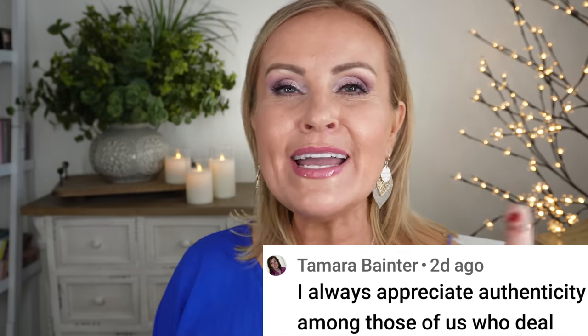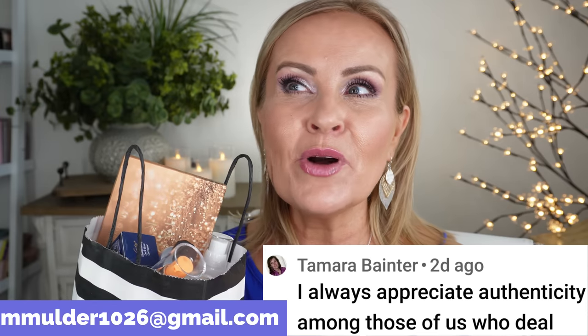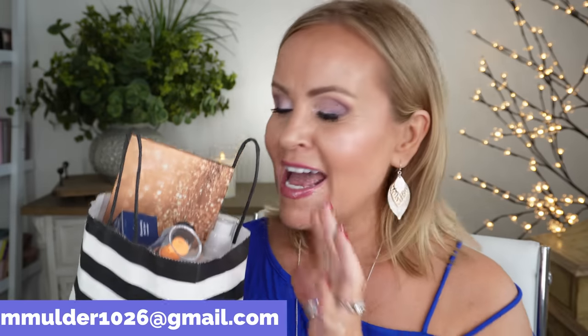Let's announce the third winner — Tamra Banter! I'm going to put your comment right up here and my email across here. You're the one who won from the video where I was opening up about some things going on in my life. This is your goodie bag — please email me with your address and I'll get those out to you. That's all three winners, which I'm really excited about!